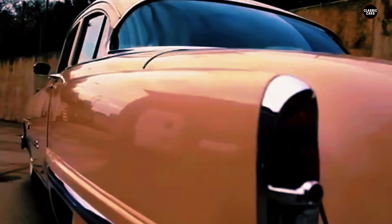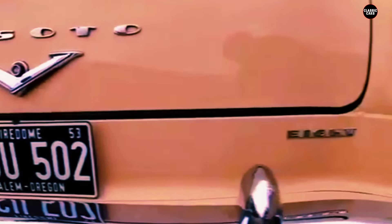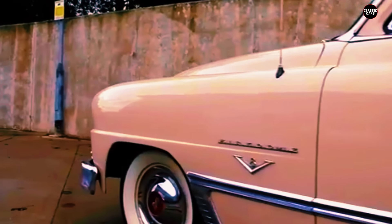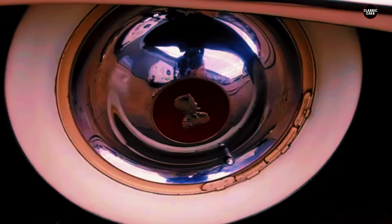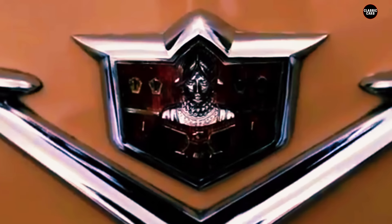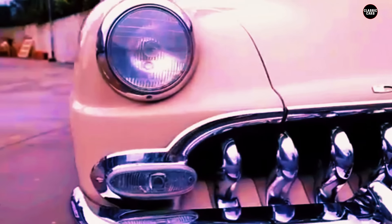One of the Firesweep's biggest challenges was that it arrived at a time when the American public's tastes were beginning to shift. The late 1950s saw the beginning of a move away from excessive styling that had defined the earlier part of the decade. As economic conditions tightened and consumer preferences began to favor more practical and understated designs, cars like the Firesweep — with their exaggerated fins and flashy details — quickly fell out of favor. What had once been seen as futuristic and exciting began to be viewed as tacky and outdated.